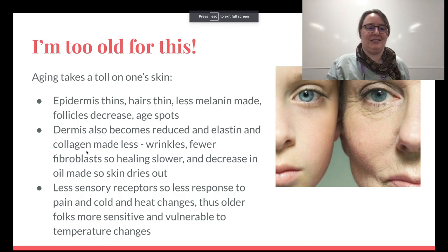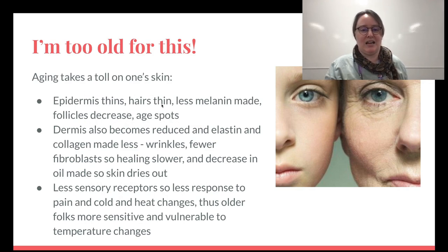Almost forgot — aging takes a toll on skin too. The epidermis thins, hairs thin, less melanin is made, follicles decrease, and you get age spots. The dermis also becomes reduced — less elastin and collagen means wrinkles. Fewer fibroblasts means slower healing. Decreased oil makes skin dry out more, and there are fewer sensory receptors, so less response to pain, cold, and heat changes. This is why older folks are more vulnerable to temperature extremes — they may not realize how hot or cold it actually is.